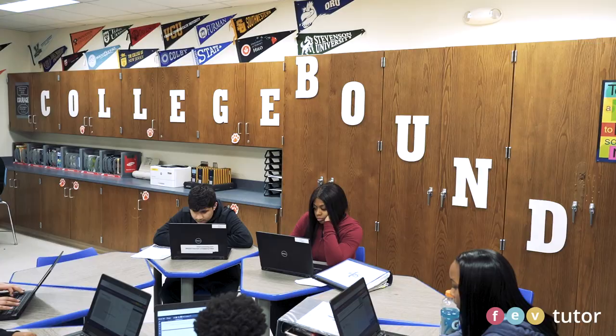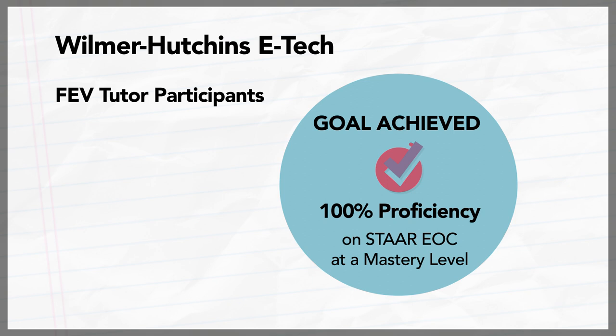Last year we noticed that at the midpoint our students were performing on their ACP at about 44% passing. When we brought in FEV tutoring, the consistency with the tutor is what helped, and the result was we had 100% passing on our EOC STAR.